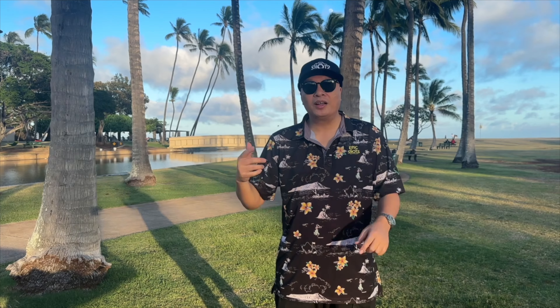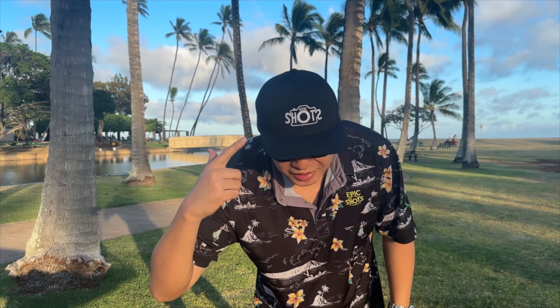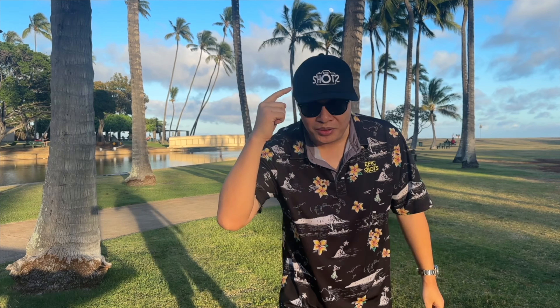If you guys want to hook up with these new epic shots hat logos, go to my store and you can purchase one of these new epic shots logo hats and support the channel. I've got a lot of other stuff on my online shop so go do some shopping — the holidays are coming, so why not give someone some epic shots as a gift!